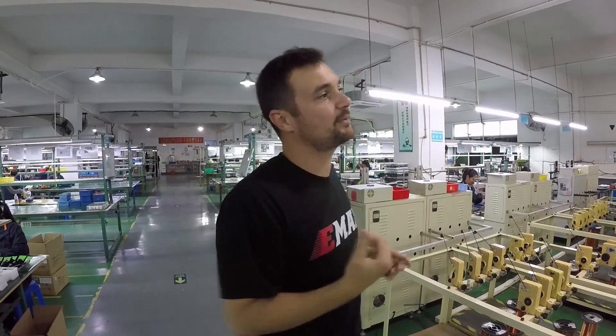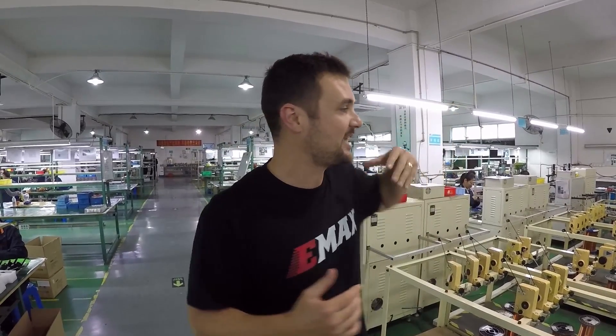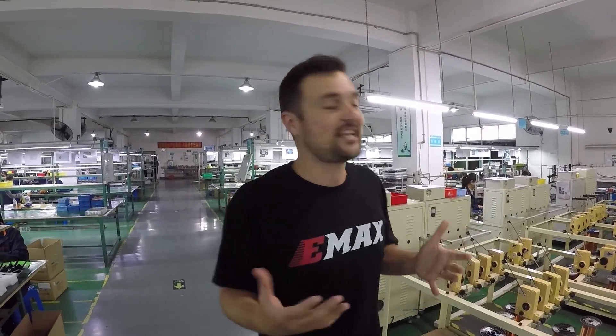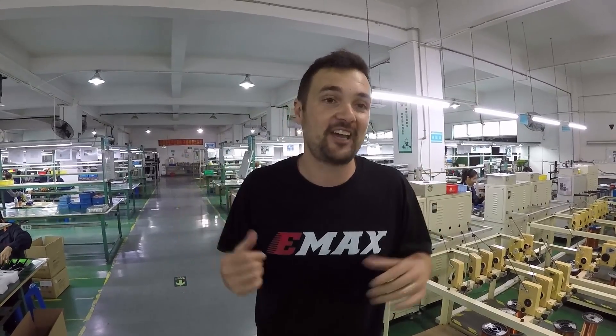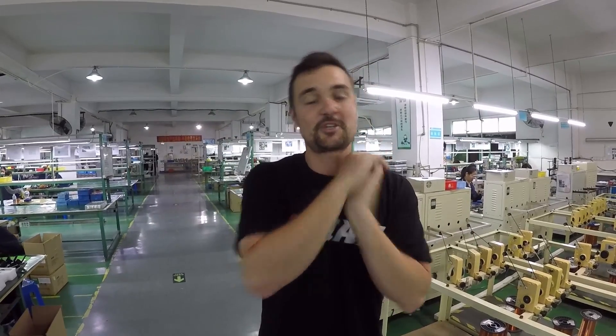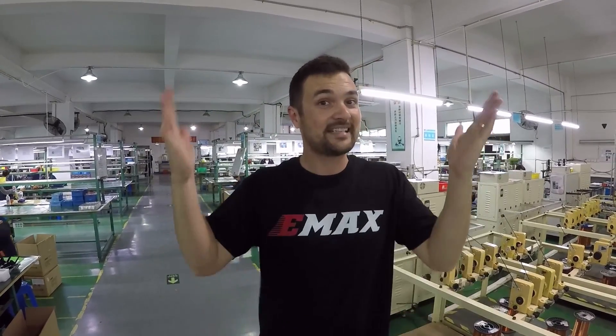So there it is — the factory tour! A massive shout-out to Bob at Emax; we had an absolute blast here and I learned a ton, hopefully you guys did too. Drop your comments below — what else do you want to see? There is so much stuff here I could make videos for hours. Subscribe for more FPV and Emax factory tour content, and as always, happy flying.